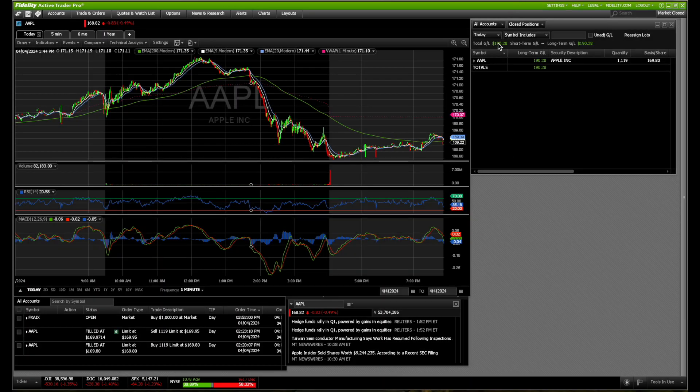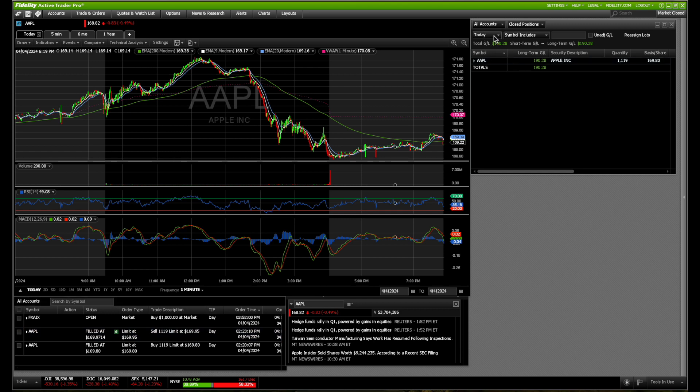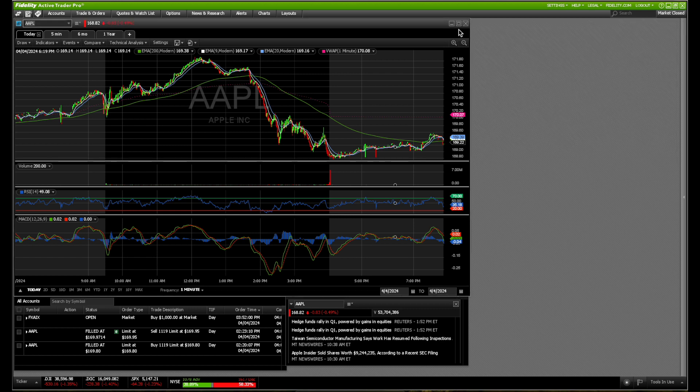Today we made $190 on Apple — we bought down here at $169.80 around 2:20 PM and sold three minutes later for a quick $190 gain. That puts us up on the year $13,212. We've been on a roll, but let's break it down.